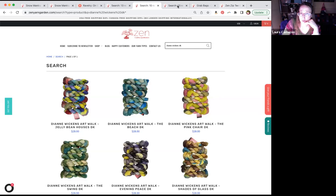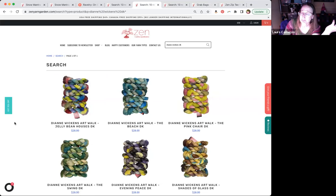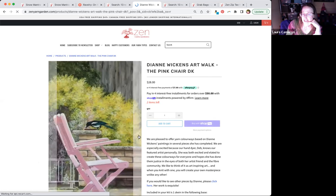Part of the reason we wanted to do this is because we have a whole bunch of great new artwork colors by artist Diane Wickens. The way Zen Yarn Garden does their art walk colors is they take a piece of art and then try to abstract the colors they want to put onto yarn. This was the original painting called The Pink Chair, and then they translated those pinks, yellows, and grays onto yarn. There are actually a number of colorways here to choose from.